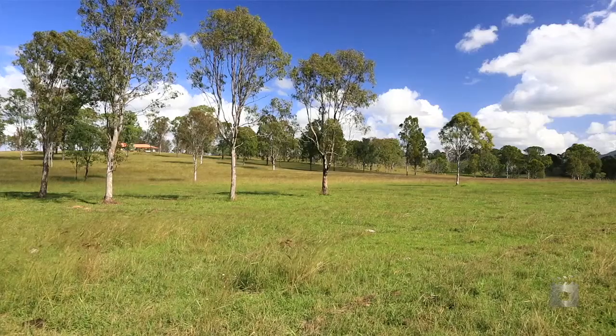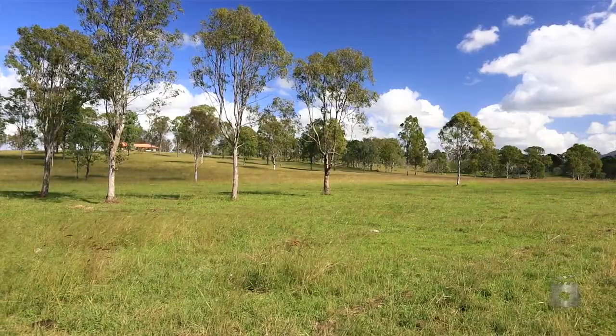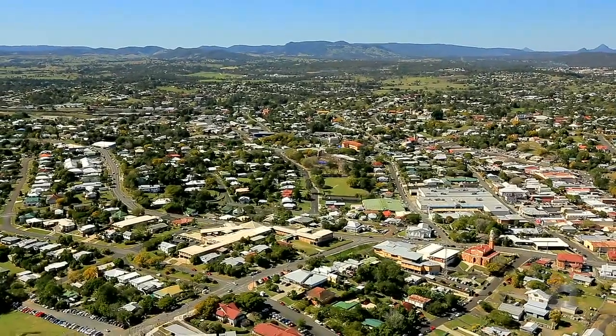Hi, my name is Matthew Condon from Landmark Harcourts. Behind me here we have a really special property — 300 Sexton Road, 85 beautiful acres located just 15 minutes from the heart of Gympie. Let's take a look through.